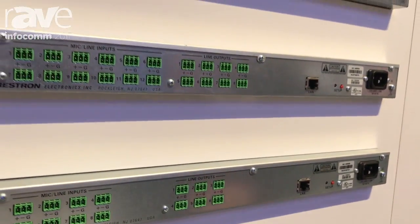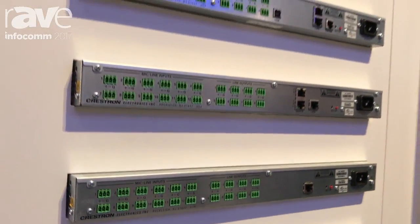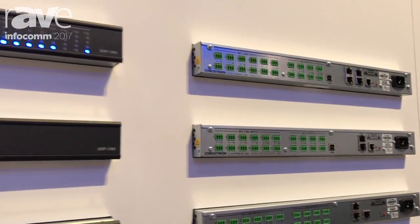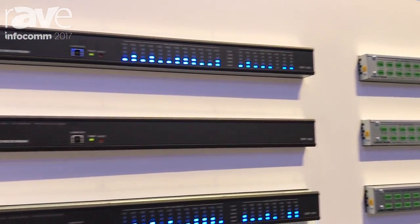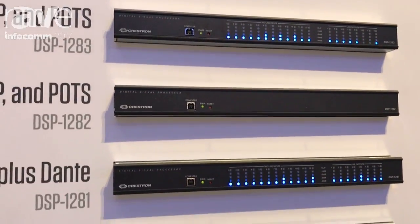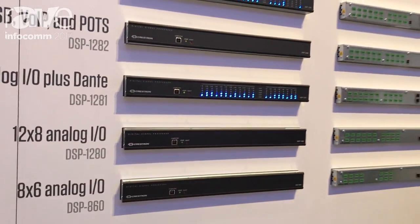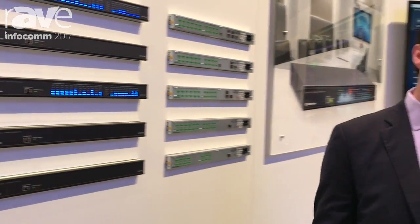Nobody else is doing this. We also allow it to connect directly to a Crestron touch screen, so there's no compiling, no uploading, you don't need a control processor. It makes the control part a lot easier. So we've solved a lot of the problems and upped the game in terms of performance. To learn more about Avia DSPs and our Avia audio tool, go to Crestron.com/Avia.